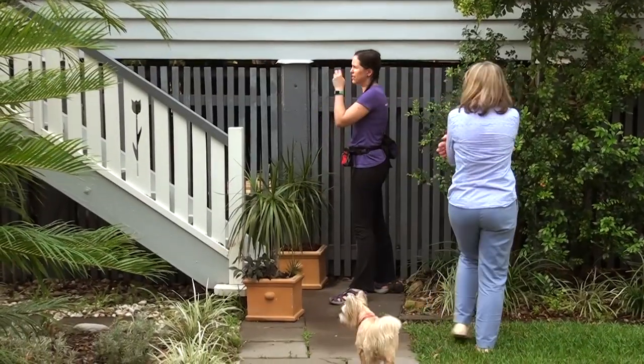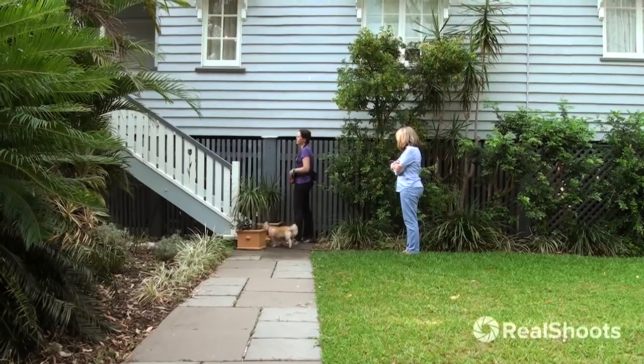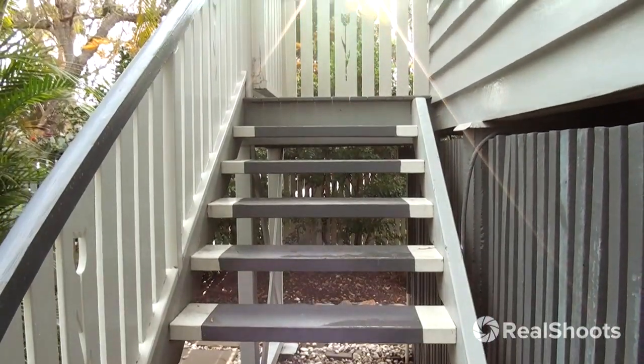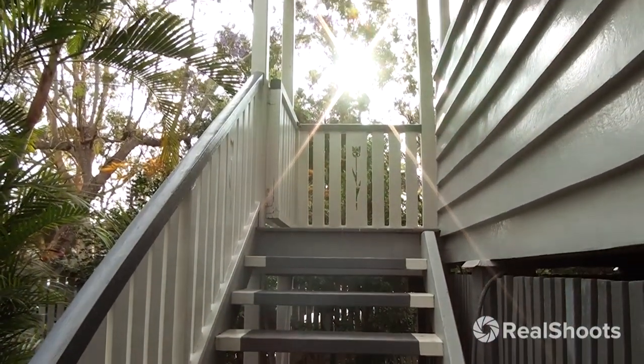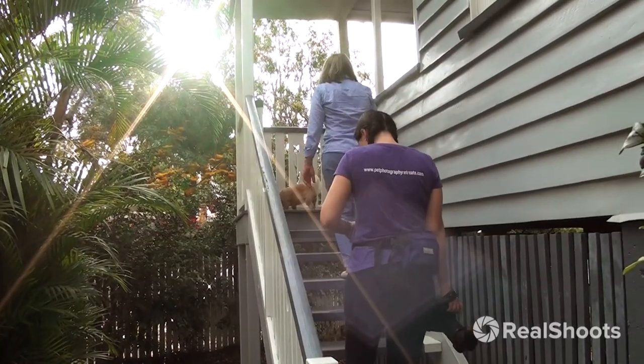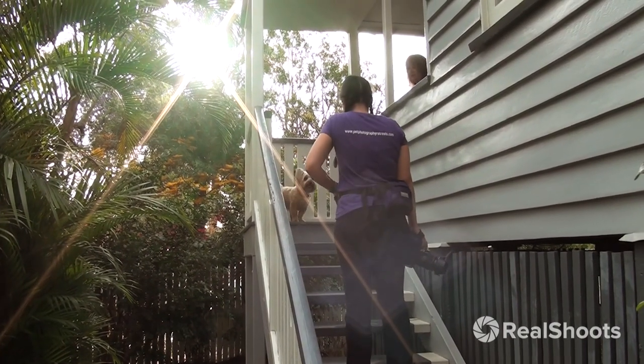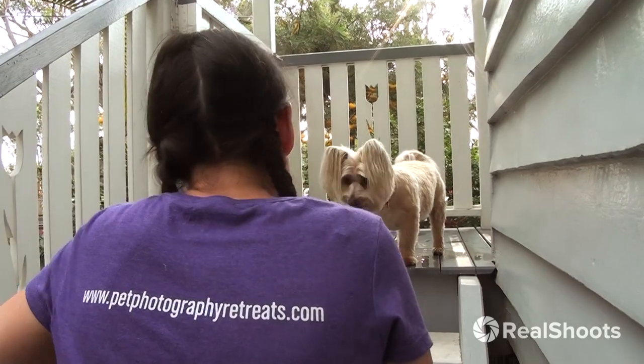I actually really like the top of the stairs here, so I might just get a couple of shots of her at the top of the stairs because the sun is lined up behind there perfectly — it's just coming through. She really goes up those stairs doesn't she. Oh, that's perfect.